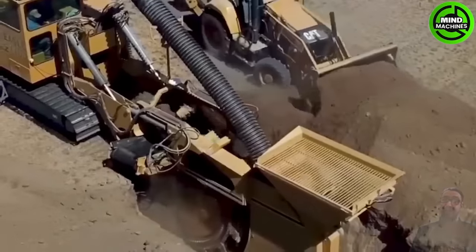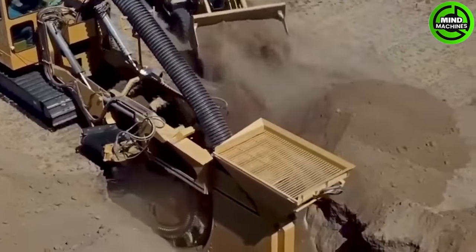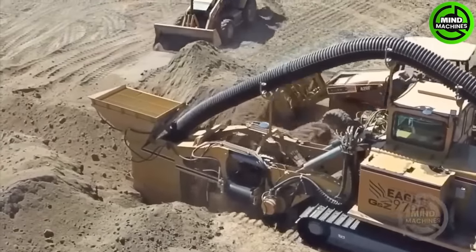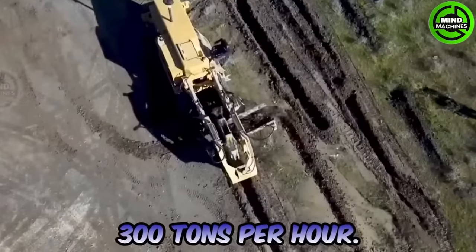First, we introduce the new Eagle Trenchers, offering a cutting width of up to 14 feet and a maximum depth of 8 feet, with an impressive trenching rate of 300 tons per hour.